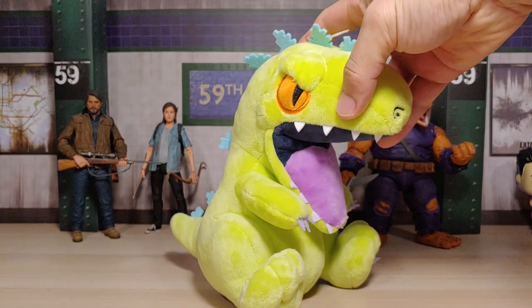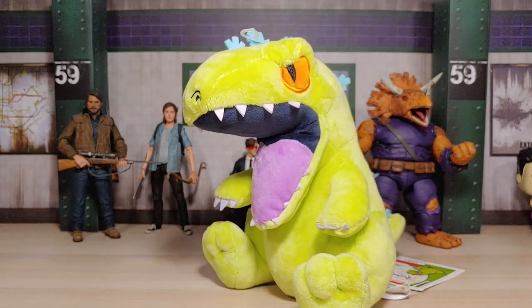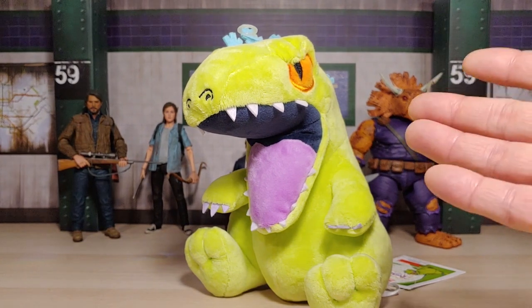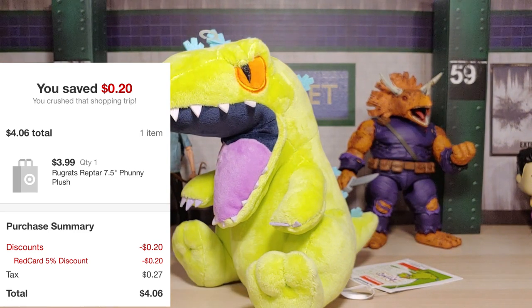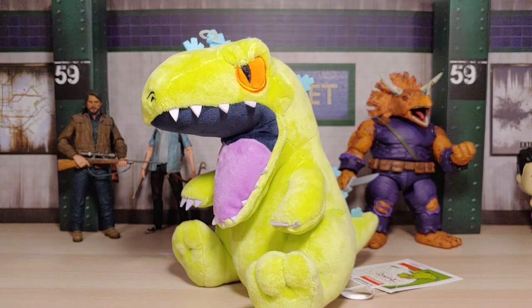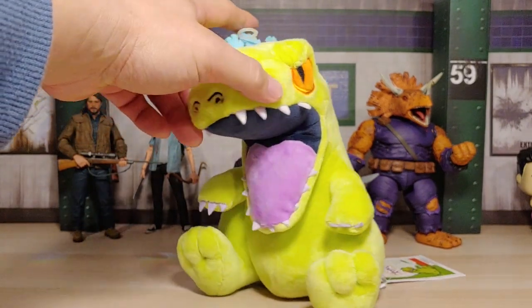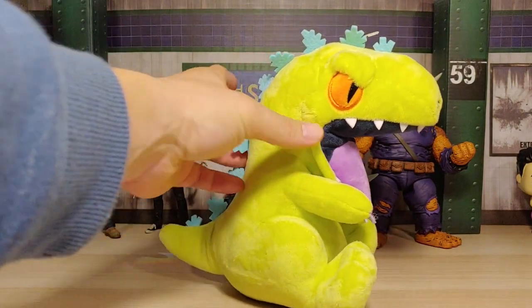Really happy to have found this. So after I went to the self-checkout section and I rung up the tag for this, the price wasn't showing up. A team member came by and she scanned it again and the price didn't show up for some reason, so she just punched in $3.99 - I was like, okay. And she was like, there you go hun. So I'll show a screenshot of how much I paid for this. She was probably 40 to 50 years old - in her mind she was probably thinking this can't be that much, it's a stuffed animal, because especially when she was younger it was probably a lot cheaper. It's kind of crazy how expensive these plushies can get nowadays.